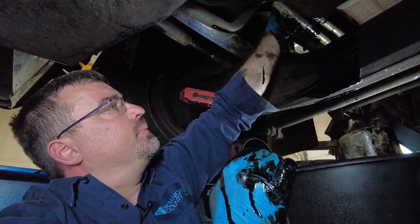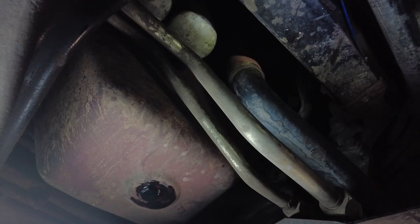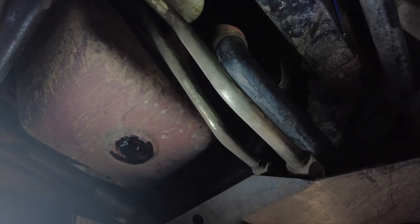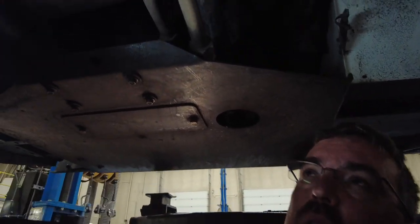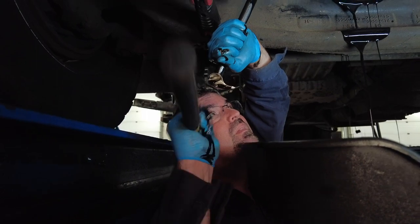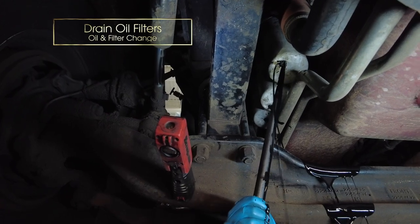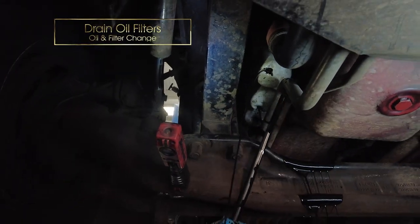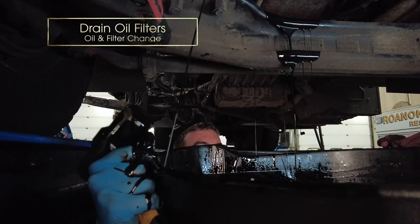If coolant gets in the engine it'll wipe your bearings out. On this truck, the hydraulic lines go underneath the oil filters. Each one of those oil filters holds two or three quarts of oil because they're so big. I'll take a big long punch and punch a hole in each one of those oil filters and let them drain. Some of these trucks take hours to drain the fluid, then you run it through a filter machine, recycling it and putting it back in.